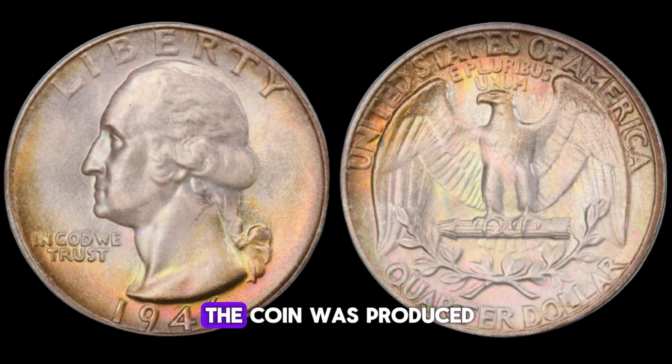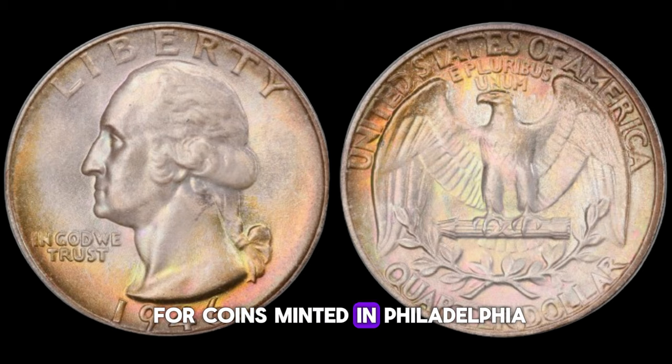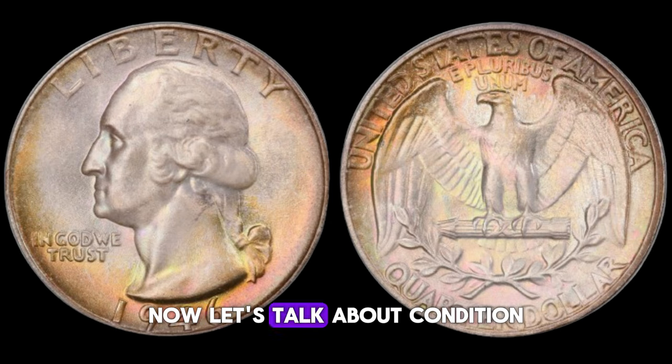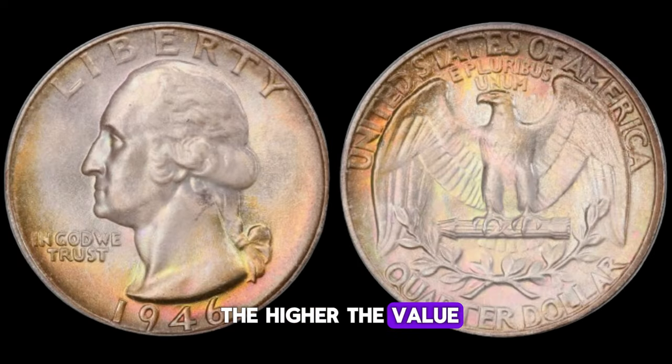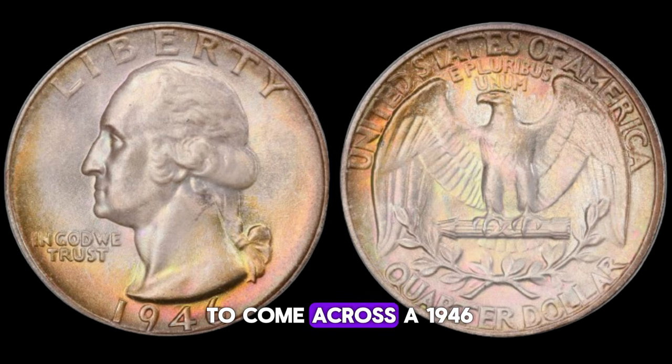Mint marks — denoting the mint where the coin was produced — can dramatically impact its value. Keep an eye out for coins minted in Philadelphia (no mint mark), Denver (marked with a D), and San Francisco (marked with an S). Like any collectible item, the better the condition, the higher the value. Coins graded higher on the Sheldon scale, ranging from poor (P-1) to mint state (MS-70), command greater prices in the market. If you're lucky enough to come across a 1946 Washington quarter dollar in mint condition, with sharp details and lustrous surfaces, you might just be holding a treasure in your hands.